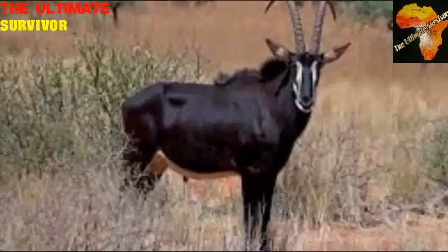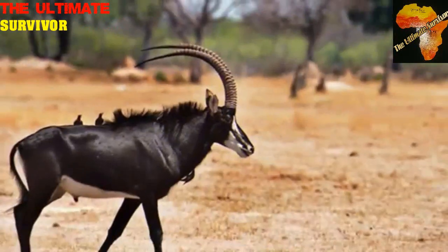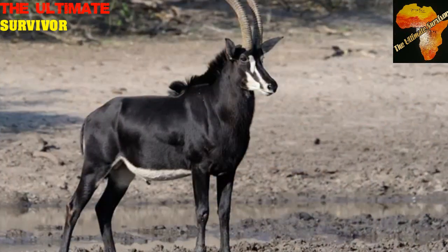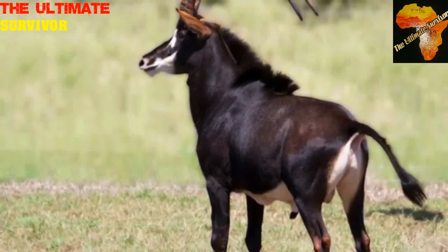The Sable antelope, Hippotragus niger, is also a grazer, and it may browse here and there especially during the dry season. They are very selective when it comes to feeding — they choose what they feed on most of the time.